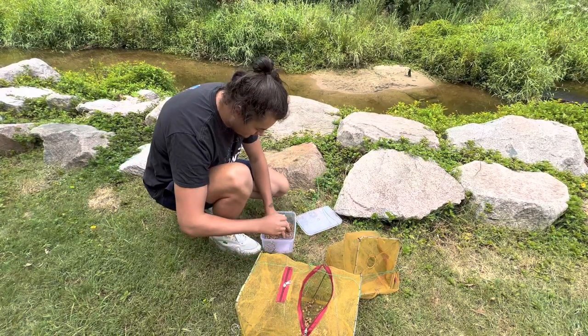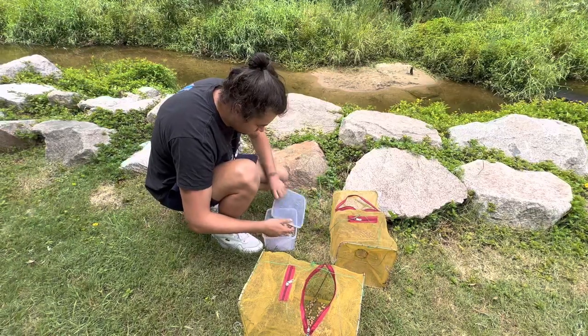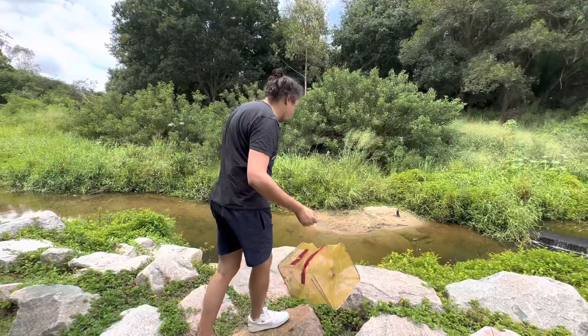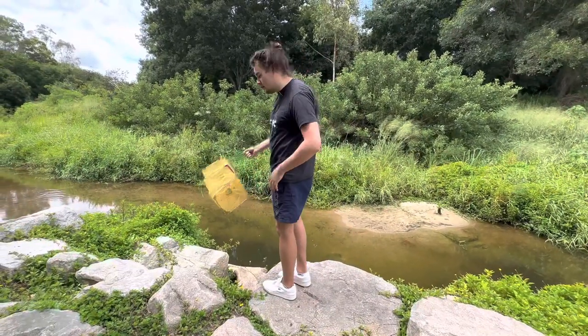A couple of handfuls of dog food in this trap. I feel like I've seen cichlids down here — I've never seen cichlids down here before. They could have been tilapia, but yeah, we'll see what happens and see if we can even get them to go in the trap.